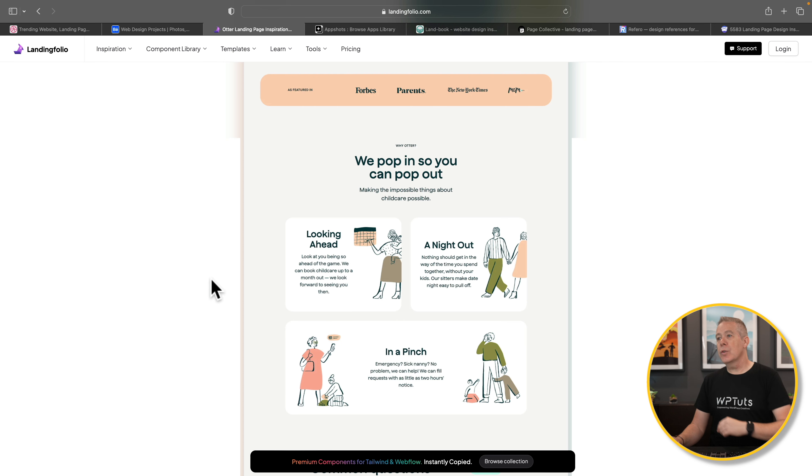Don't limit it to just landing pages — you could use Landing Folio for inspiration for all manner of different website designs. All the links for everything are in the description below so you can quickly check these out for yourself.